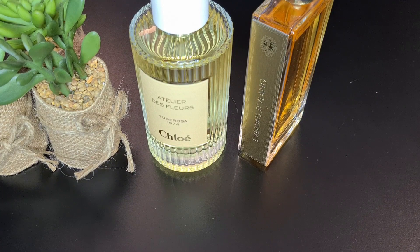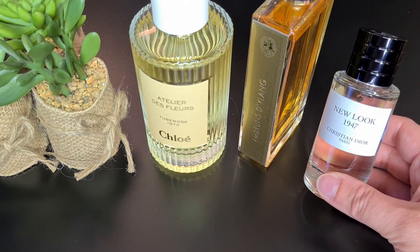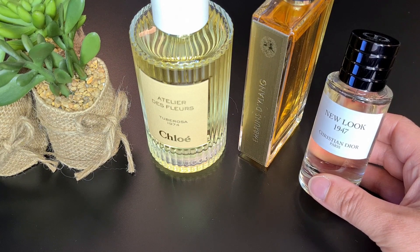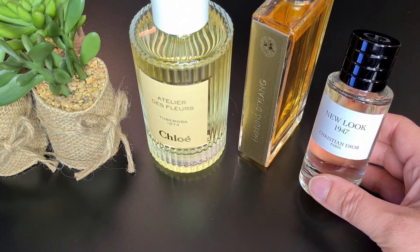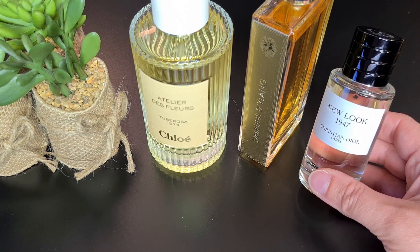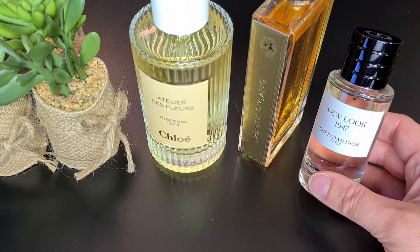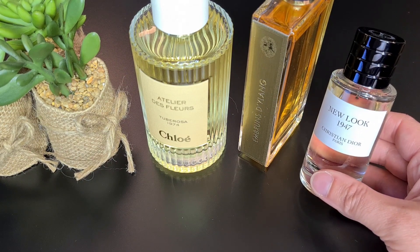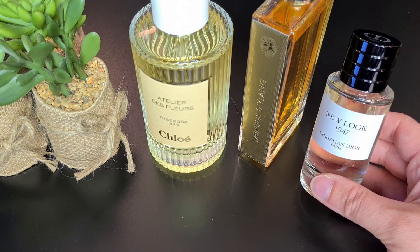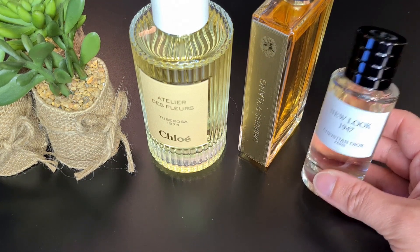The next one is New Look 1947 by Dior, also a floral fragrance with lots of ylang ylang, jasmine, tuberose, and rose. It's really creamy — that creamy tuberose-jasmine you get in Dior J'adore Infinissime — with a warm base and some vanilla in the background. It's quite elegant and perfect for the weather. I have a wedding next week and I still don't know what I'll wear, but this one could be the one.